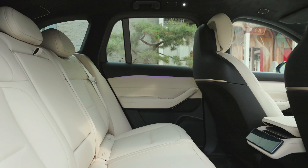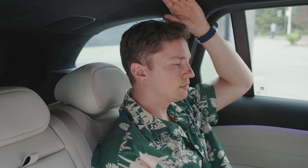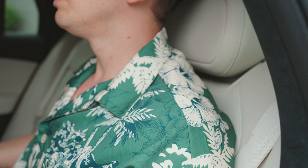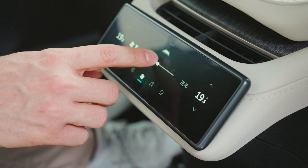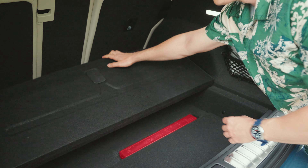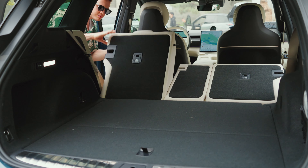Rear legroom wasn't a problem on the first-generation ES6, and it certainly won't be on the new one thanks to an additional 15mm of wheelbase. NIO also redesigned the seats to allow for better headroom, and the rear seatback now has eight degrees of adjustability. As in other NIOs, a small LCD screen on the back of the center console controls seat functions, media, air conditioning, and the panoramic sunroof. The rear cargo compartment offers three levels of storage — 668 liters with seats up and 1,430 liters when folded down.